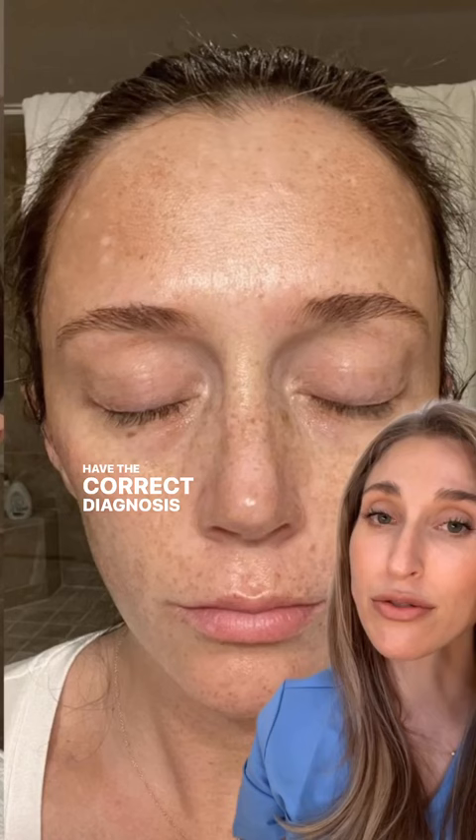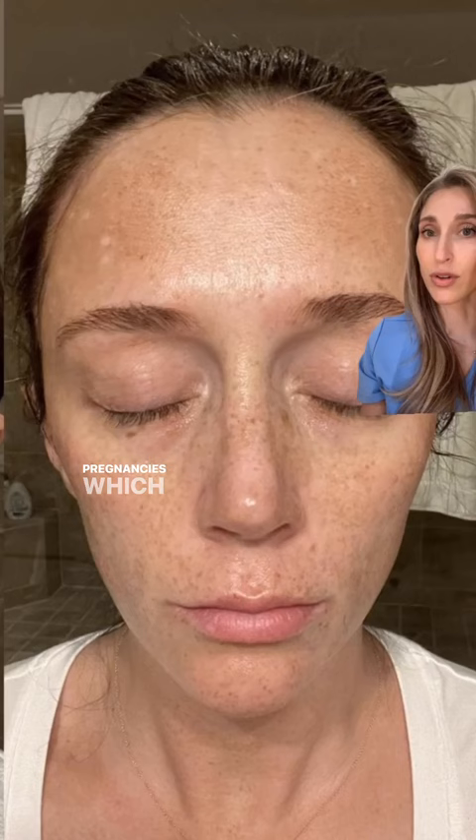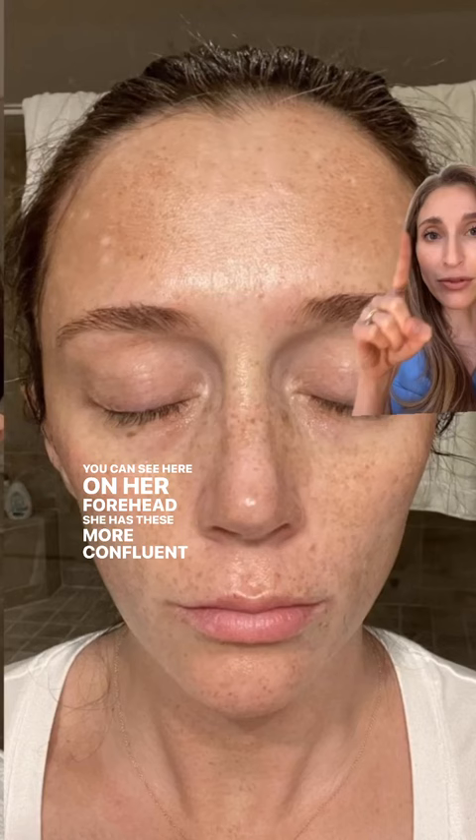Aside from her letting me know that this got worse during pregnancies — which is often a clue that it's melasma — you can see here on her forehead she has these more confluent patches of brown, rather than the more freckle-looking spots down on her cheeks. And that is the clue.